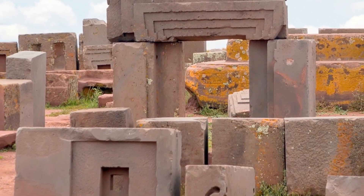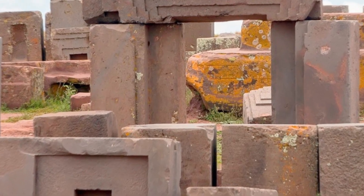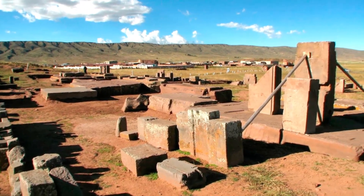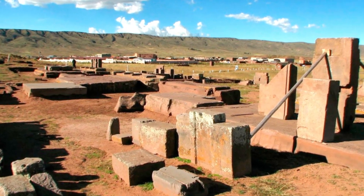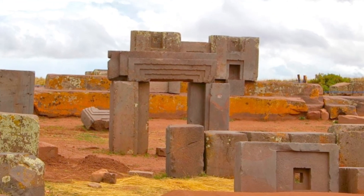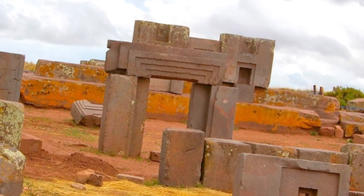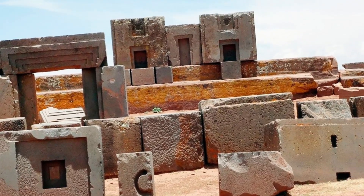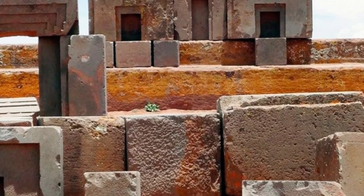Pumapunku is a megalithic complex located near the ancient pre-Inca city of Tiwanaku in South America. It is supposedly 15,000 years old, meaning it is significantly older than the Egyptian pyramids. The massive boulders used in its construction are cut and fitted together so precisely that there is no doubt that the ancient builders had advanced knowledge of stone cutting, geometry, and that they had the tools to do it.